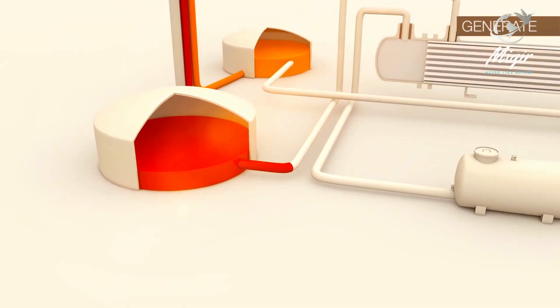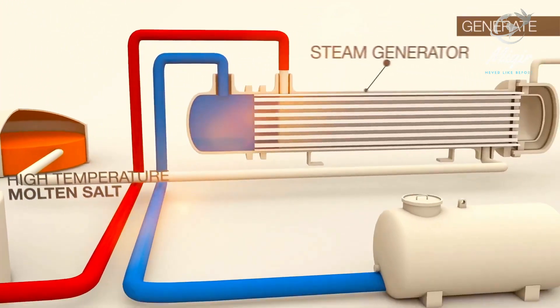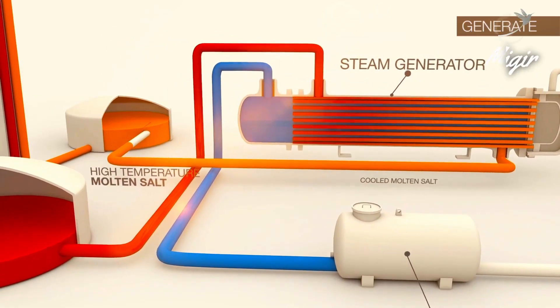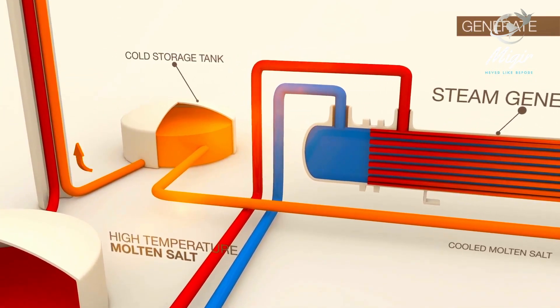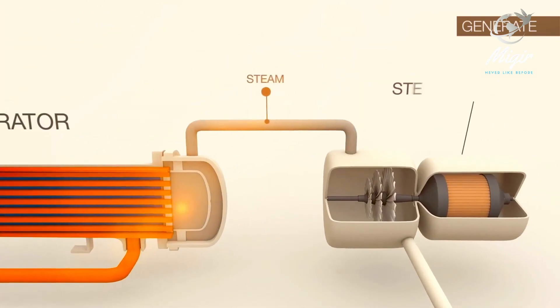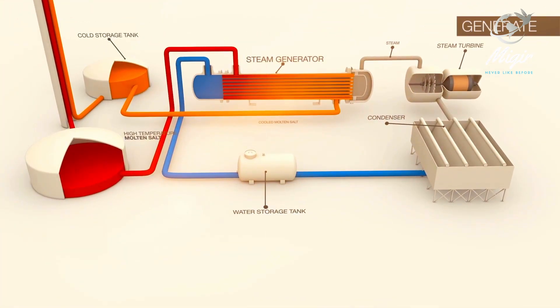When electricity is required by the customer, day or night, the high temperature molten salt flows into the steam generator as water is piped in from the water storage tank to generate steam. Once the hot salt is used to create steam, the cool molten salt is then piped back into the cold salt storage tank, where it will flow back up to the receiver to be reheated as the process continues. After the steam is used to drive the steam turbine, it is condensed back to water and returned to the water holding tank, where it will flow back into the steam generator when needed.